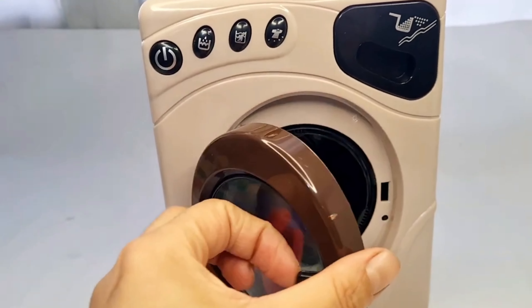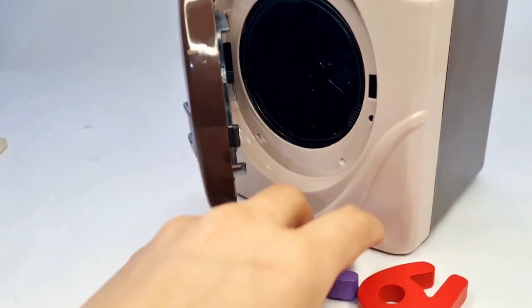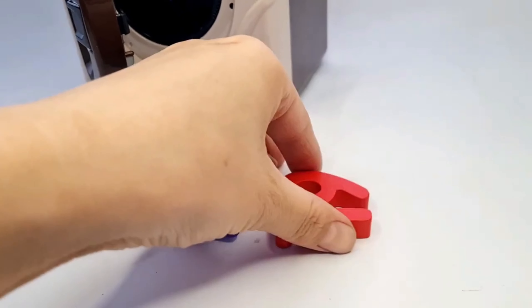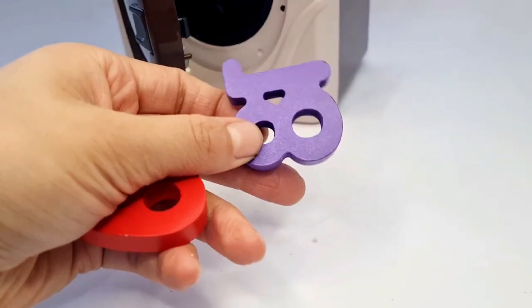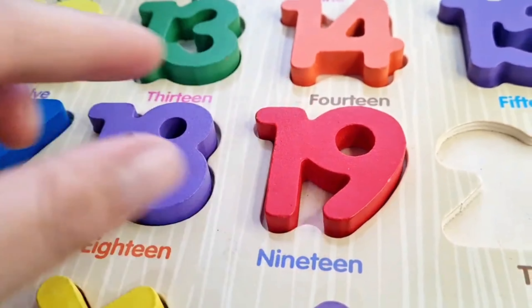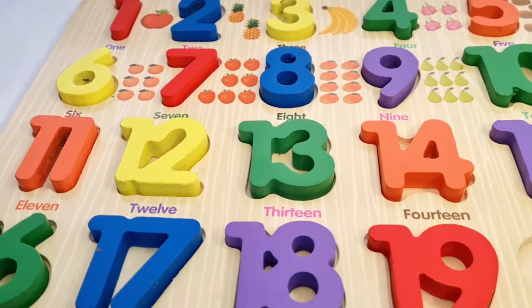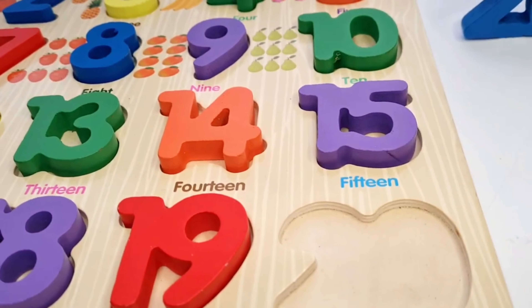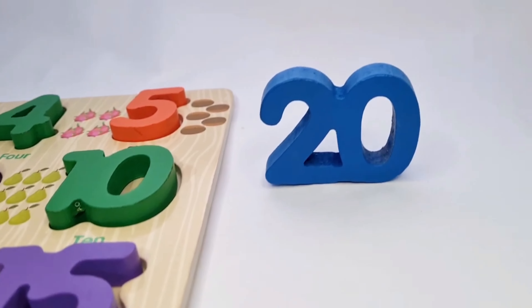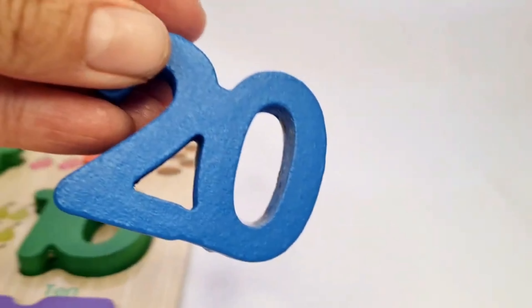Let's take our next numbers and put them in place. Next numbers: 18 and 19. Wow, our numbers! Oh no — our next number 20. Yes, are you here? Let's put it in place.